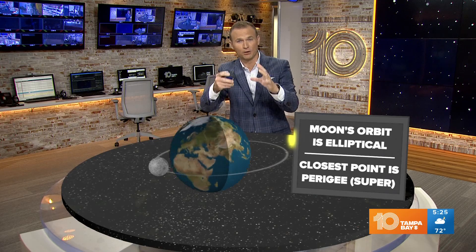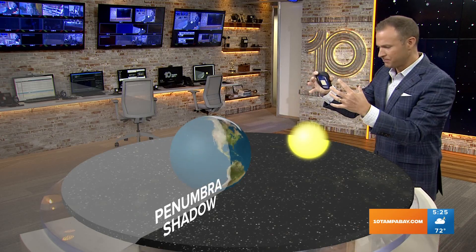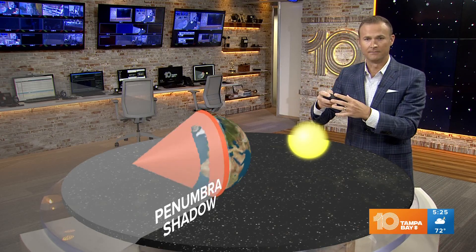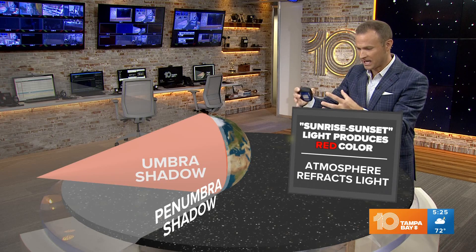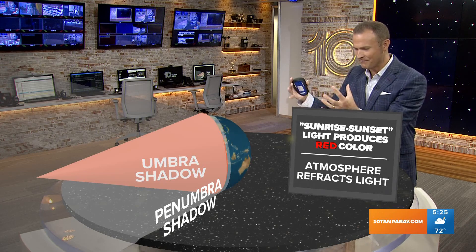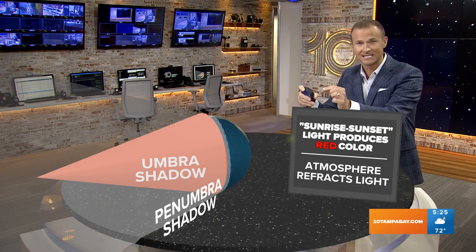Now let's talk about the eclipse part, which is what's going to make it 'blood.' The Earth is always producing a shadow from the sunlight coming from the sun. You have two shadows: you have the penumbra and you have the umbra shadow.